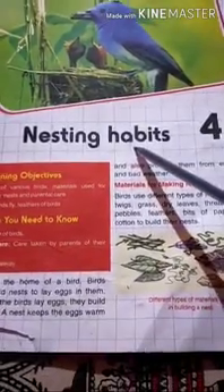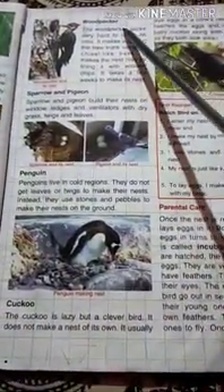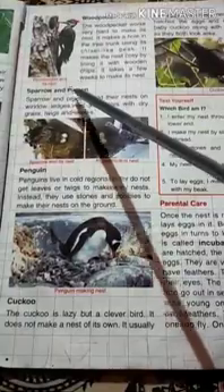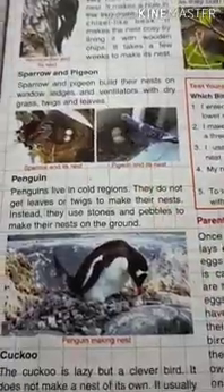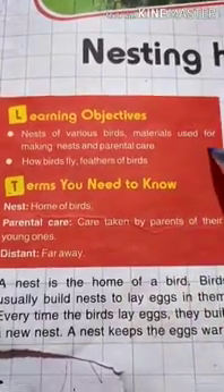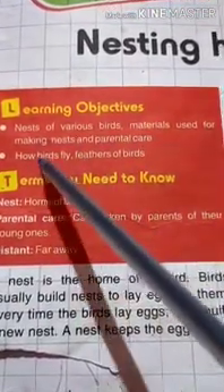Hello children. Again I am here with G-Science, Chapter 4: Nesting Habits. In part 1 we learned till woodpecker, and in part 2 today we will start from sparrow and pigeon. We will study the nesting habits of remaining birds and parental care, how birds fly, and feathers of birds.